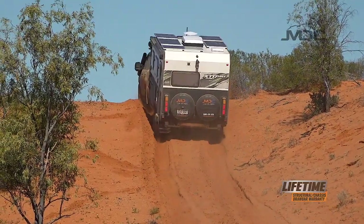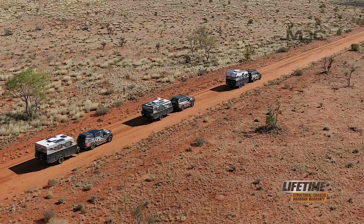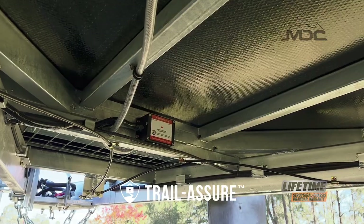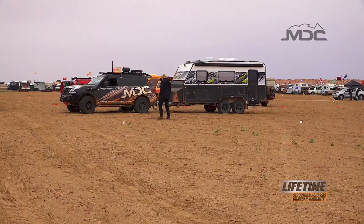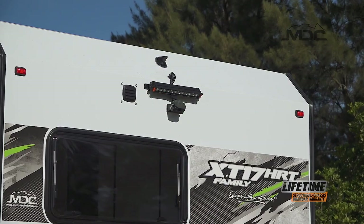For additional protection for you and your family, the XT 17 HRT Family comes fitted with TrailSafe electronic stability control, monitoring the caravan hundreds of times a second — reassurance when you need it most. For confident manoeuvring at camp or in your driveway, a quality rear-view camera is standard equipment and also allows you to use it as a rear-view camera while driving.